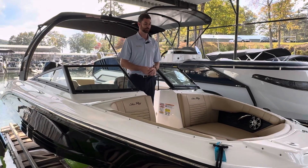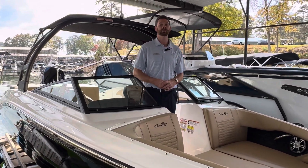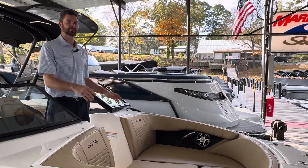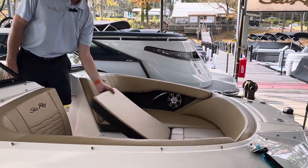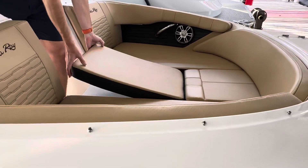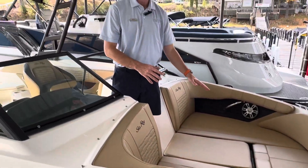Right now up here in the bow you will see that we have the bow filler cushion installed at the moment. It will give you a nice bed-style front, and when you are wanting to have it as a walkthrough, you can just remove the cushion and your two plates and you will have access to a walkthrough bow.